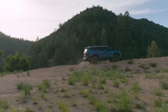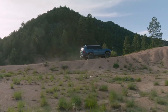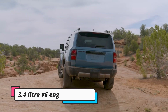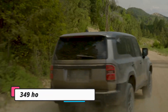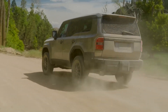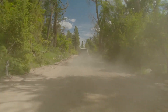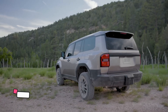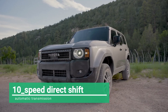The 2024 Prado offers an array of robust engine choices. Among these is a twin-turbocharged 3.4-liter V6 engine producing an impressive 349 horsepower — nearly 50 horsepower more than its previous V8 counterpart — paired with a torque output of 479 pound-feet (650 Newton-meters) and a smooth 10-speed direct-shift automatic transmission.